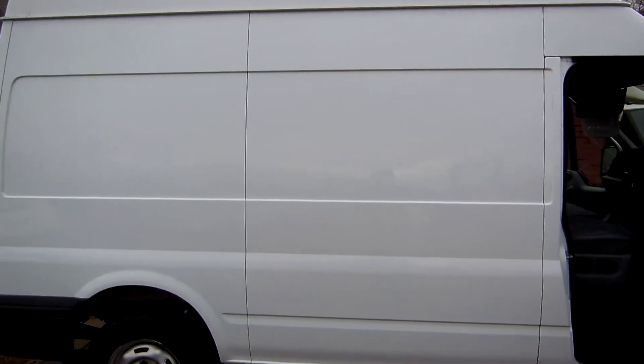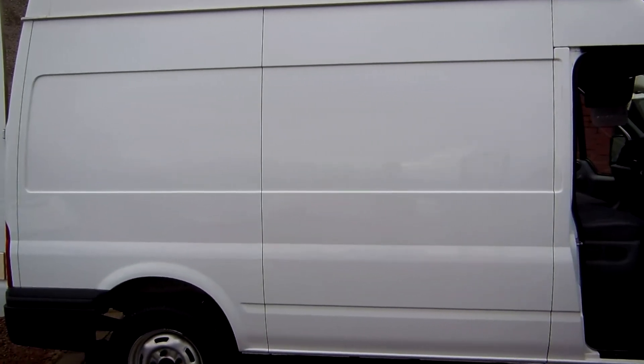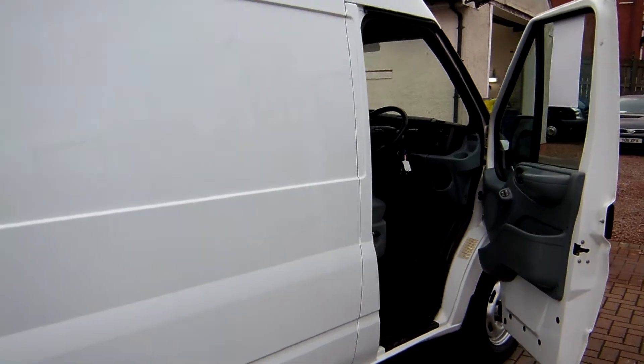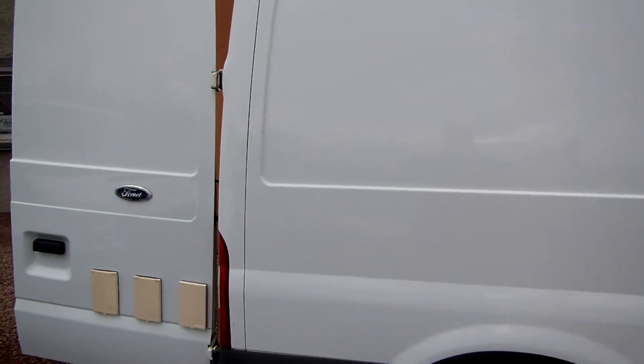Very, very popular with the tradesmen out there. The medium wheelbase size sits in the range between the short wheelbase and the long wheelbase. They're very, very good sellers for us, the medium wheelbase vans, but for some reason they're always in very, very short supply. Now this one is a one owner vehicle, 77,000 miles on the highways and byways with a full service history.